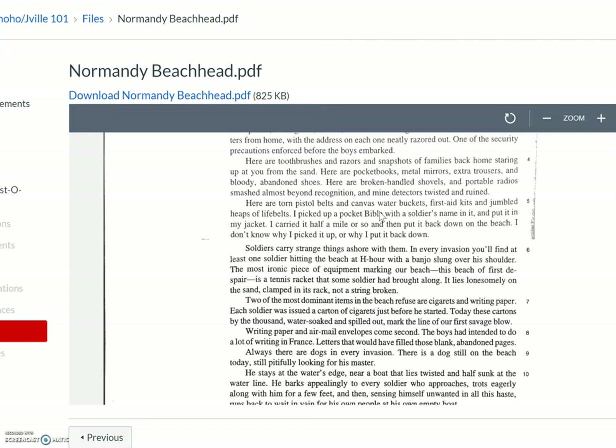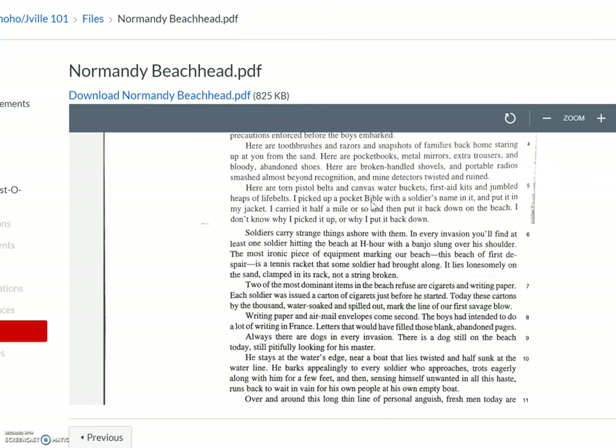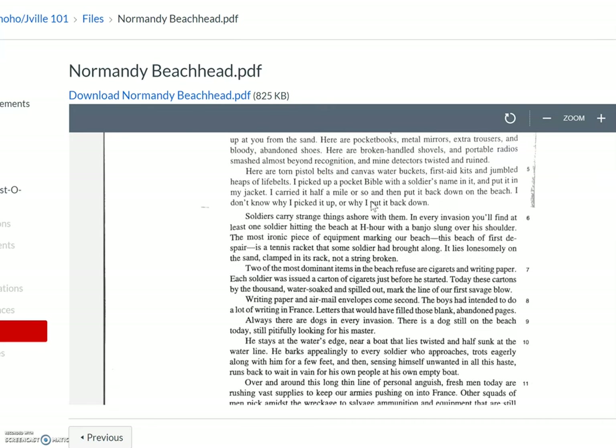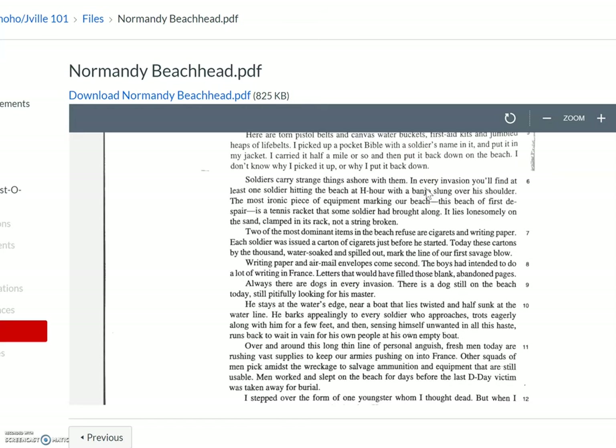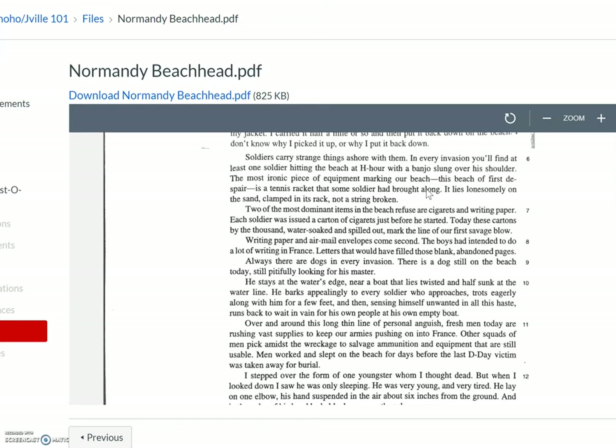'Here are toothbrushes and razors and snapshots of families back home staring up at you from the sand. Here are pocketbooks, metal mirrors, extra trousers, and bloody abandoned shoes. Here are broken-handled shovels and portable radios smashed almost beyond recognition and mine detectors twisted and ruined. Here are torn pistol belts and canvas water buckets, first aid kits, and jumbled heaps of life belts. I picked up a pocket Bible with a soldier's name in it and put it in my jacket. I carried it half a mile or so and then put it back down on the beach. I don't know why I picked it up or why I put it back down.'